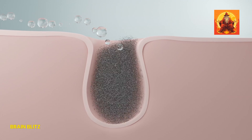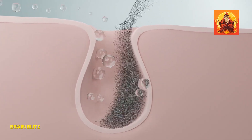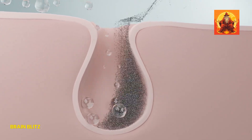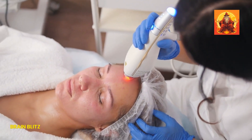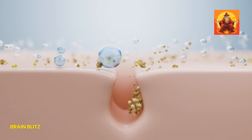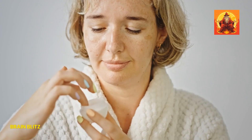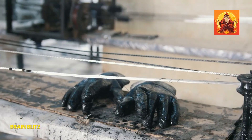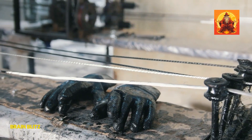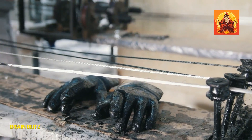Let's get into the nitty-gritty of making pores look less noticeable. First up: the cornerstone of any good skincare routine — cleansing. Proper cleansing is crucial to prevent clogging those pores. Use a gentle cleanser that removes dirt, oil, and makeup without stripping your skin of its natural oils. Overwashing or using harsh cleansers can irritate your skin and trigger more oil production, which is exactly what we don't want.